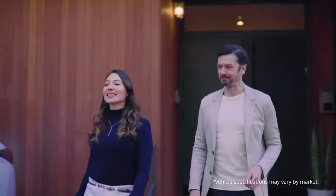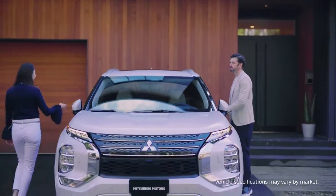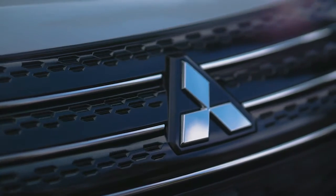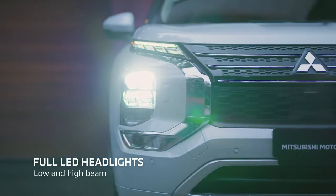The all-new Outlander is a special car that boosts pride every day you drive. The substantial presence comes from its solid stance. The Mitsubishi Motors' dynamic shield and its massive presence leave a powerful impression.